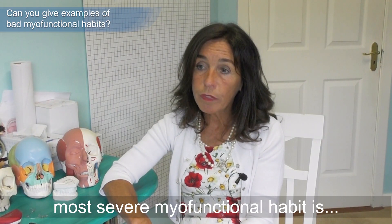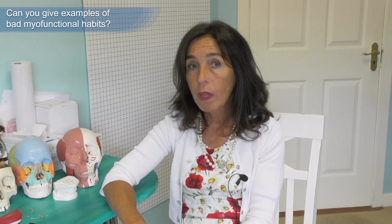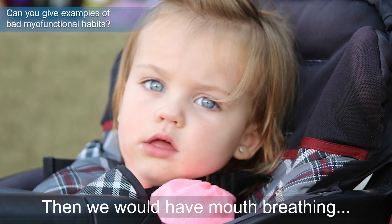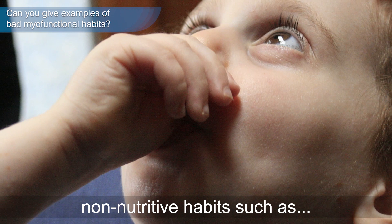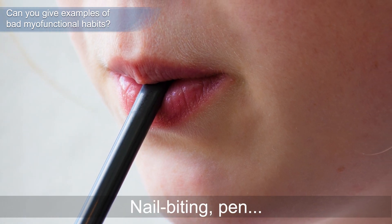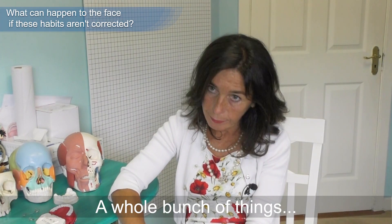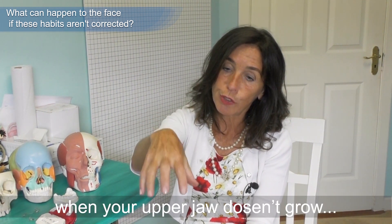The most severe myofunctional habit is poor tongue resting posture, followed by lips open, then mouth breathing, and also a lot of non-nutritive habits such as thumb sucking, finger sucking, clothes, hair, anything put into the mouth, nail biting, pen biting — a whole bunch of things.